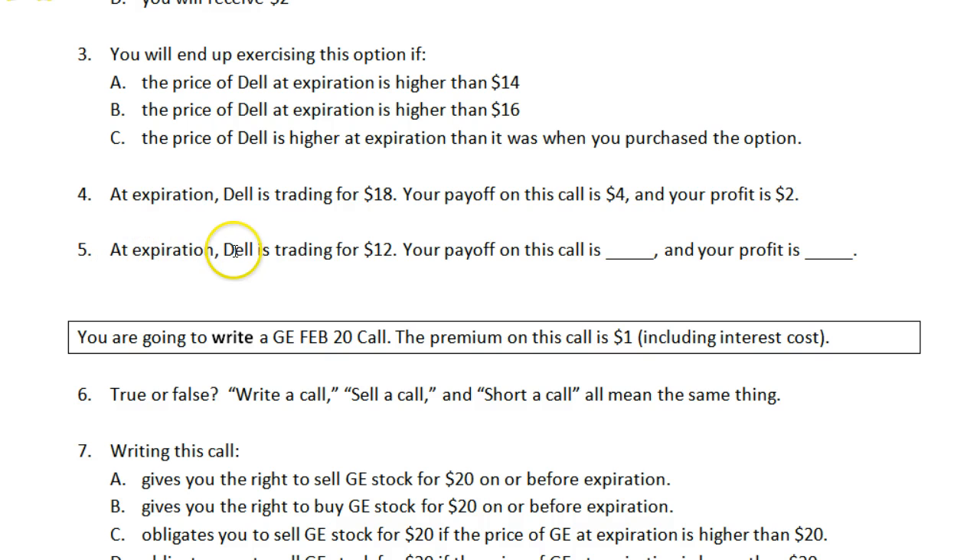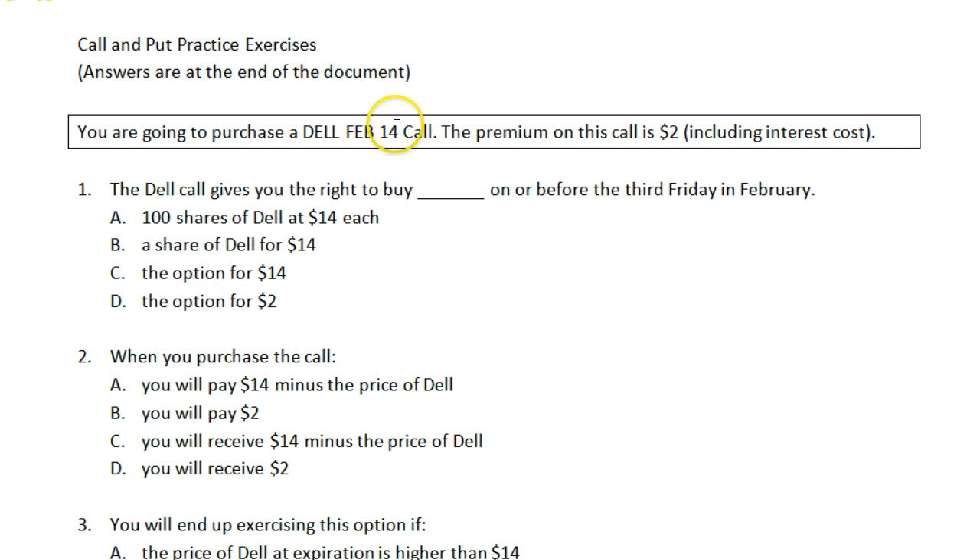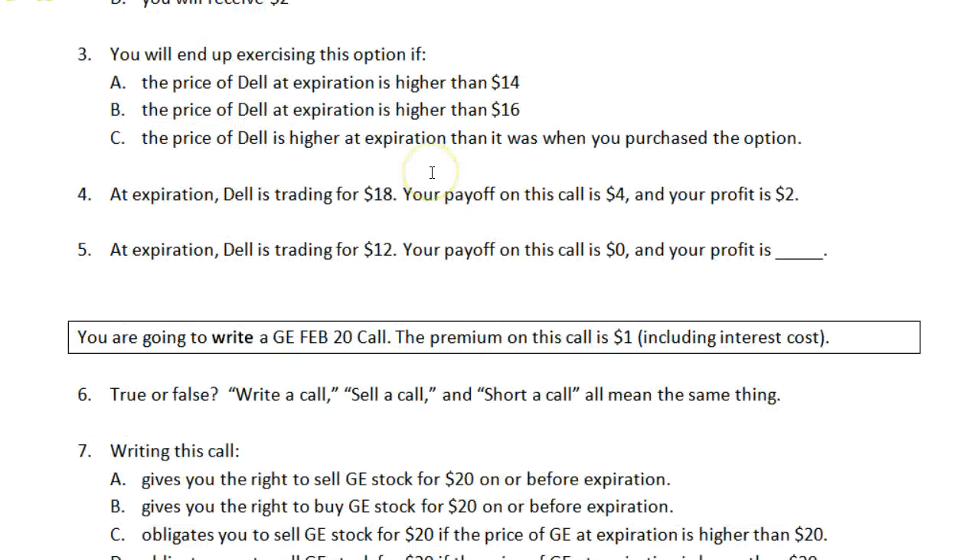If at expiration Dell is trading for $12, your payoff on this call is $0. You are not going to exercise the option at all — you will let it expire. You're not going to exercise the right to buy something for $14 when, if you wanted it, you would just pay the market price $12. So the payoff is $0; you'll let it expire. And your profit is minus $2 — you've lost the premium that you paid for this option.